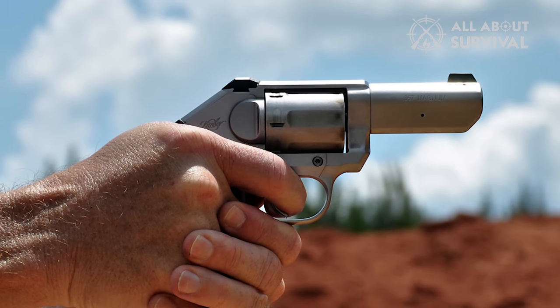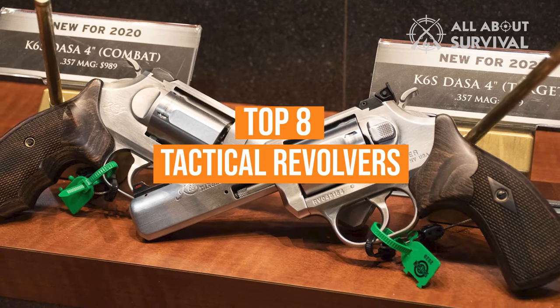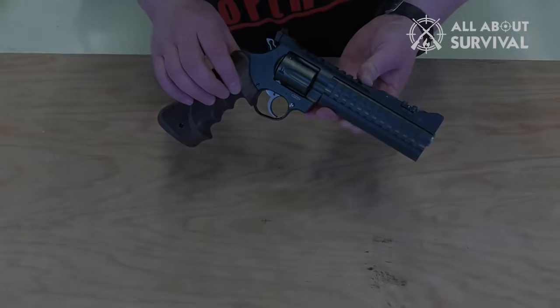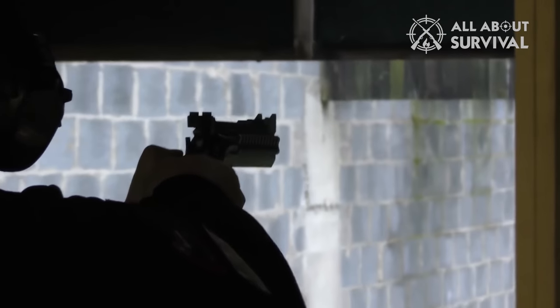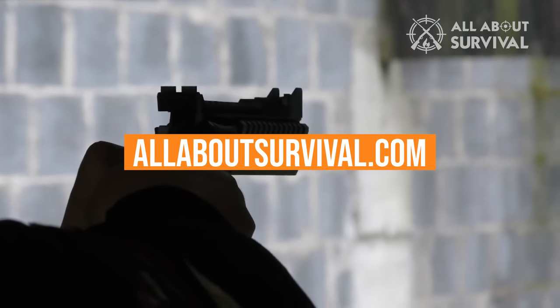Load, holster, draw, and fire. We've listed the top 8 tactical revolvers and their key features, plus some things you need to consider to help you choose the best one for you. Links to all products mentioned in the video are in the description below. You can also find a detailed analysis and a comparison tool on our website, allaboutsurvival.com. So let's go ahead and get started.